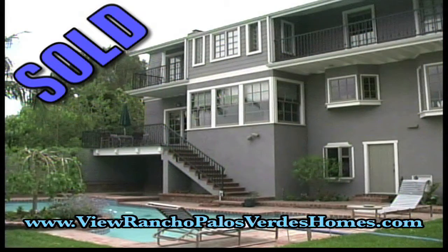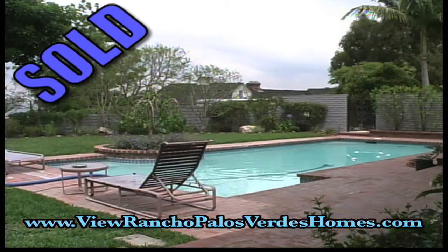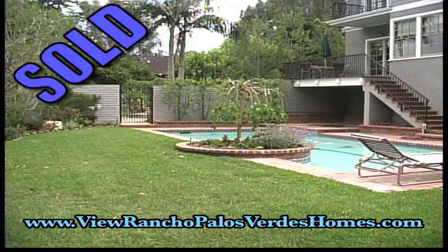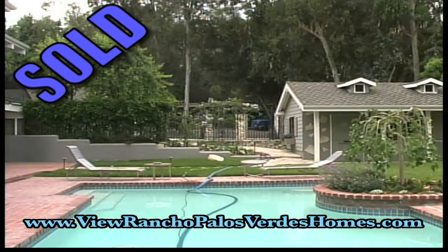The home is built on a 21,750 square foot lot with lushly landscaped grounds, a pool, a gazebo, a horse stable and a private corral.